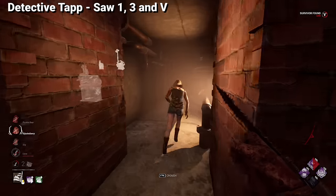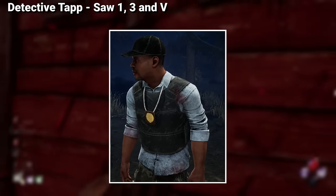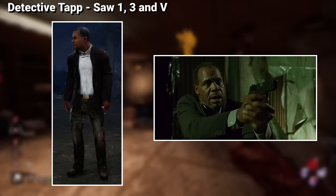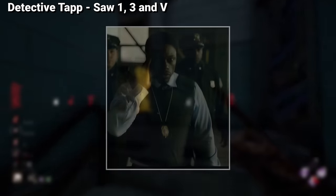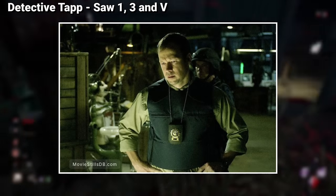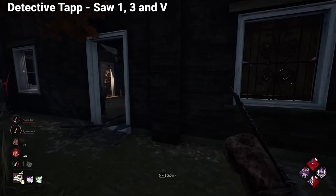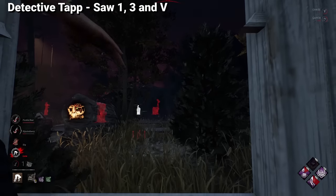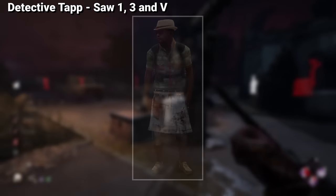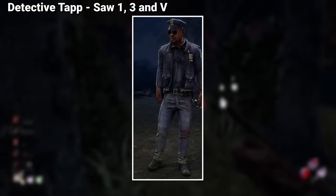Now let's talk about Detective Tapp, another anomaly in this video. His default has never been used by Tapp in the Saw movies — instead it's his second outfit that is closer to his appearance in the original films. The outfit Tapp's default uses has been used by other police officers in the movies, and there might be a reason for this that I may discuss in a future video. Going back to his store cosmetics, the majority are made exclusively for DBD while inspired by other characters from the film, as Tapp has never used any of them in the movies. One of these cosmetics is almost the same as the one used by Daniel Rigg, only this time with a bulletproof vest.